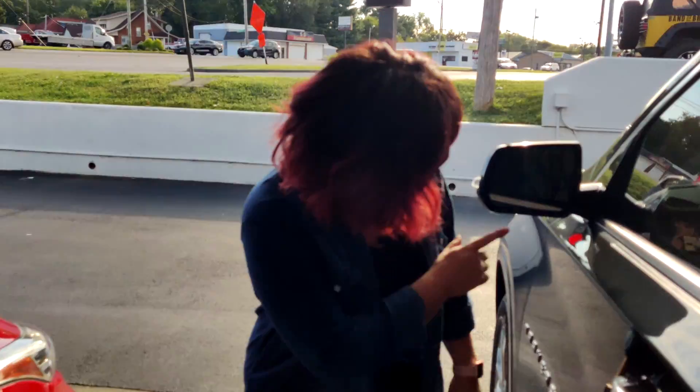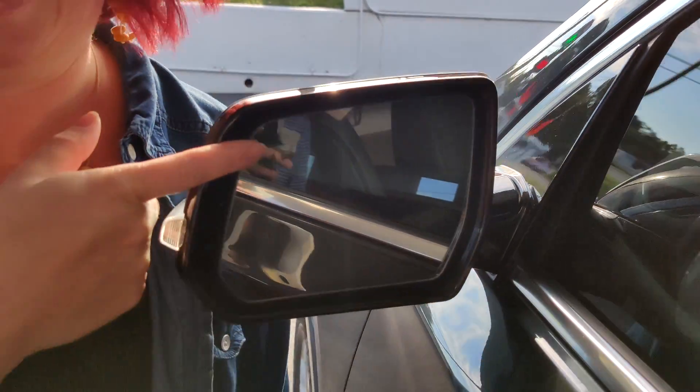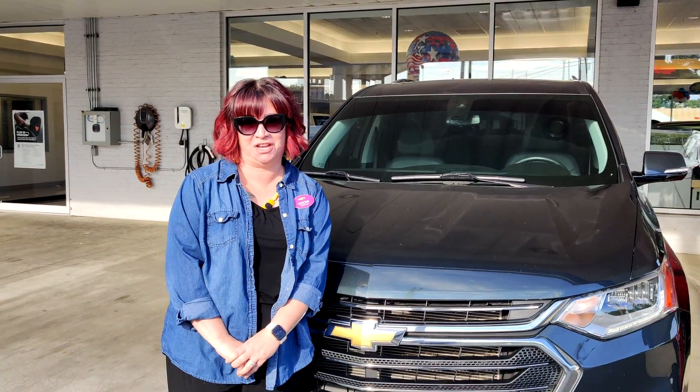One more thing before we go — I want to point out my favorite safety feature. Right here is blind spot monitoring. If someone is in your blind spot, this is going to light up. If your turn signal is on, it's going to blink at you. It's great for when you're merging and need to get to the other side quickly. Fabulous safety feature on a fabulous vehicle. Thanks for watching everyone. My name is Kristen Banks and you can find me here at Bob Hook Chevrolet.